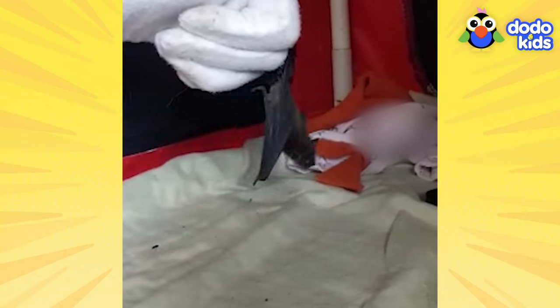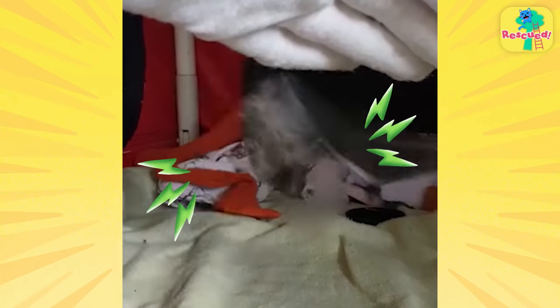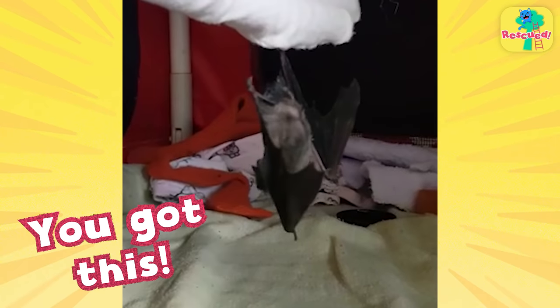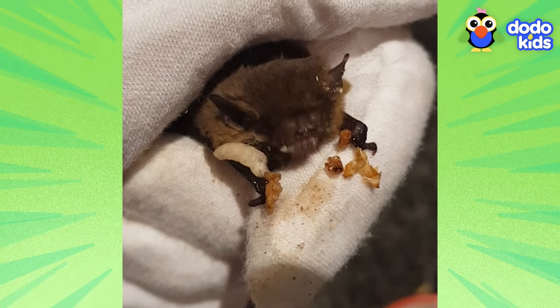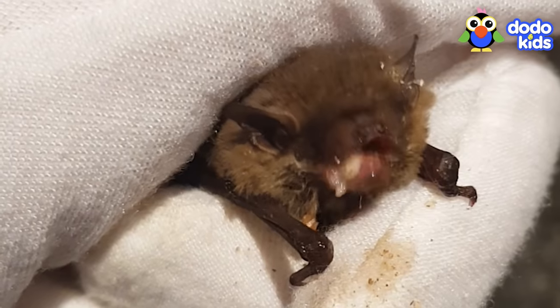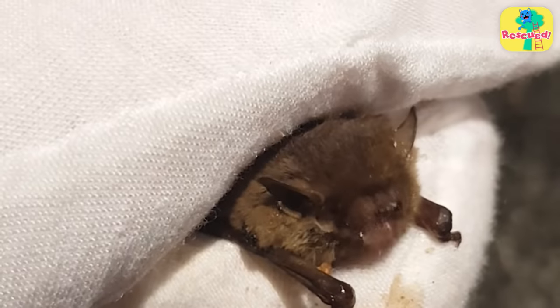He stretched and then gave a few flaps. Then more flaps. Oh buddy. Oh, oh — you got this, Gemini. Almost. Soon, Gemini didn't seem nervous at all anymore. He couldn't get enough of his big bat food, even if he still ate all his meals inside the safety of the gloved hand.